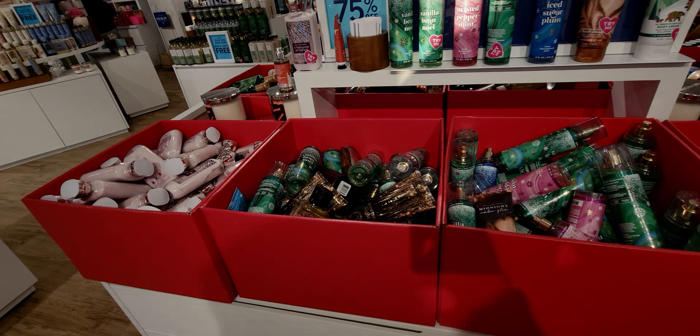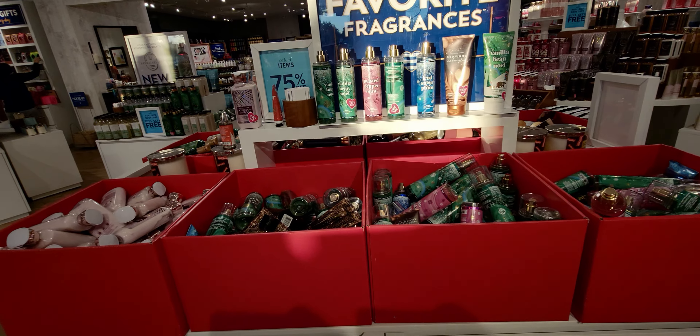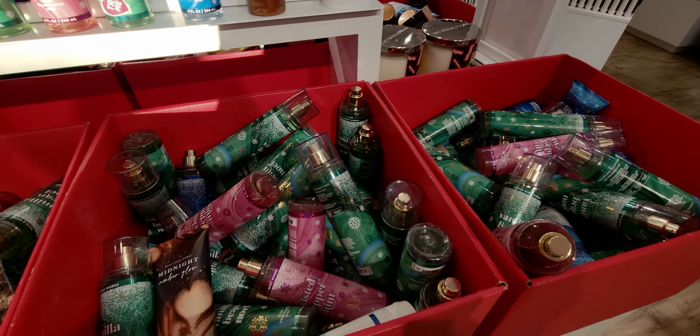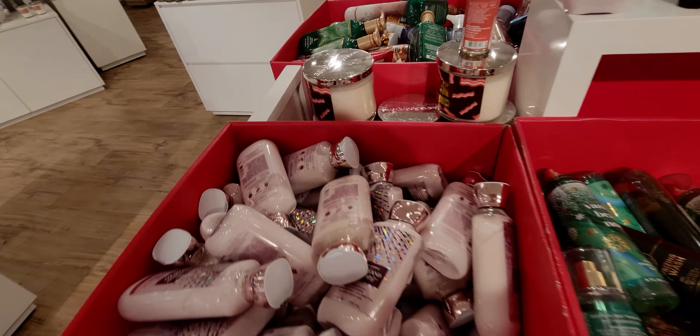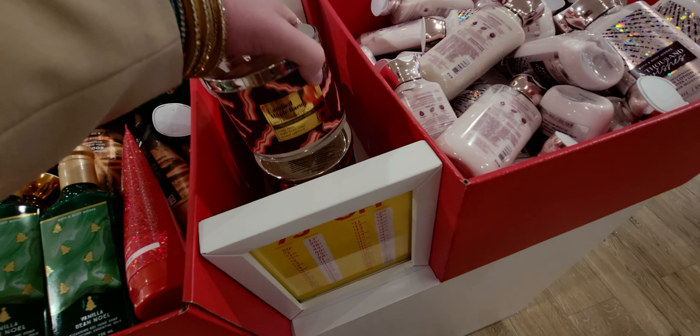Look at the sun shining right on the Fiji Sunshine display — so fitting! The ombre packaging is really well done; they did a great job. I love that bright orange again.